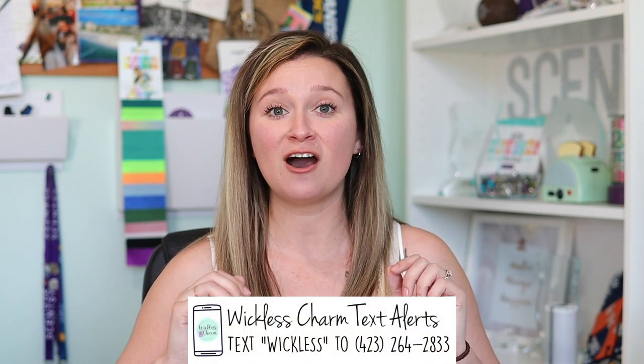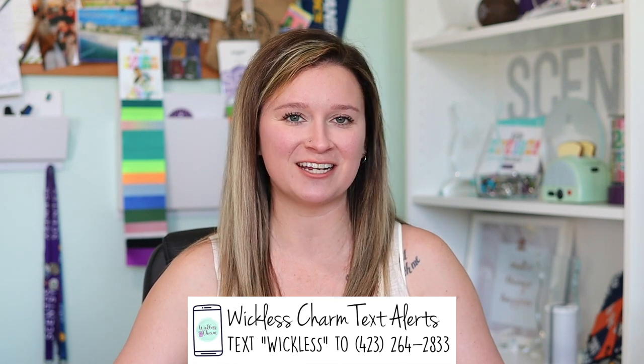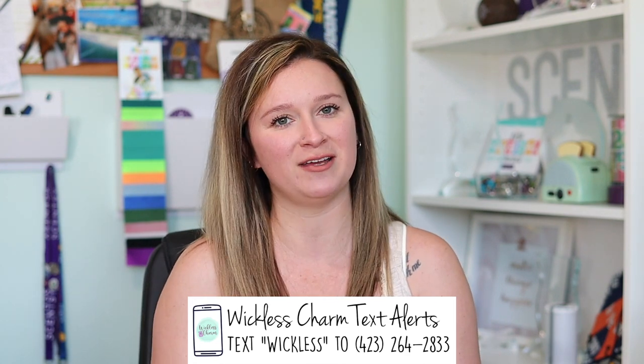So before we dive in, if you're new here, please subscribe if you haven't already — I would love if you would. I have a weekly email newsletter that I create that goes out every Thursday and some exciting days in between with a special perk for new subscribers. Also, if you never want to miss a beat in the Scentsy world, please text booklist to the number right here and it will subscribe you to Scentsy Charm VIP text.